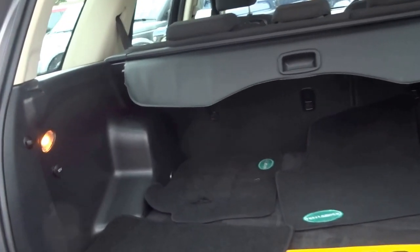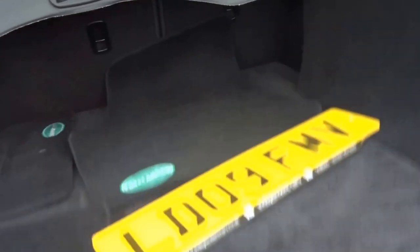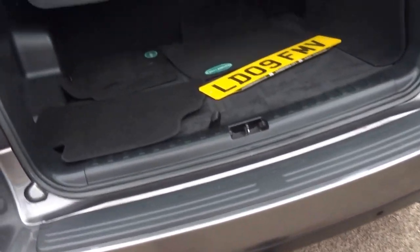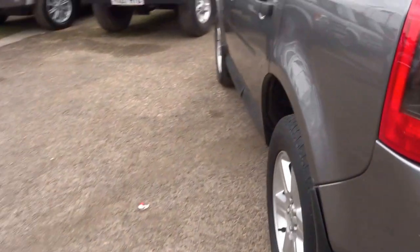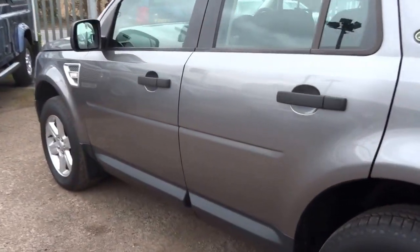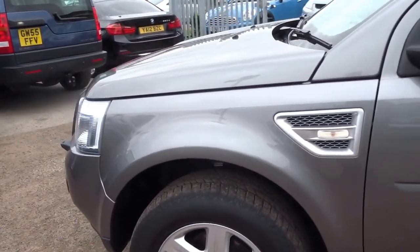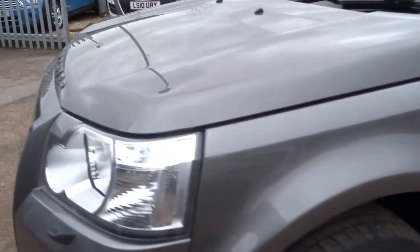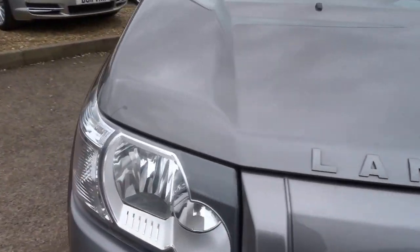In the back you've got spare number plates, a spare wheel, rear load cover, and a tow bar as well. The car also has rear parking sensors, the bodywork is in lovely condition, tyres are all good — a very good looking car.